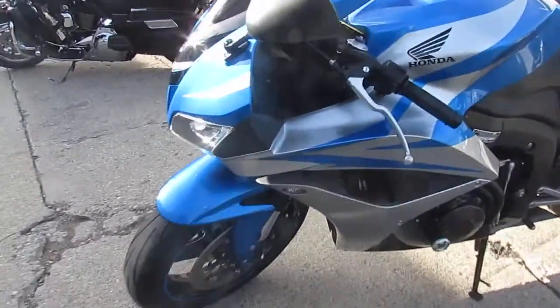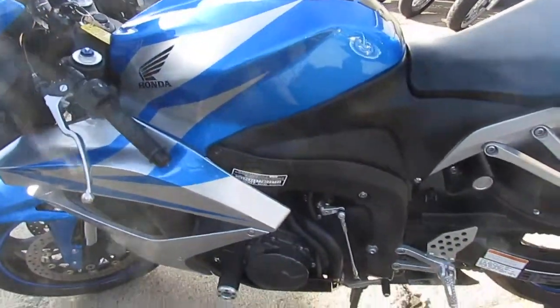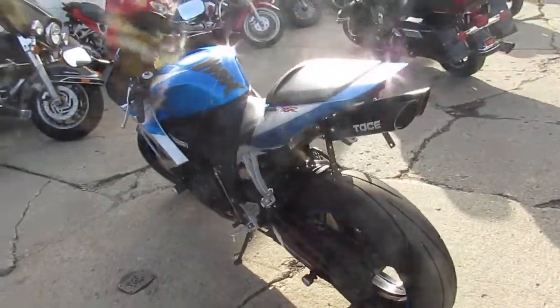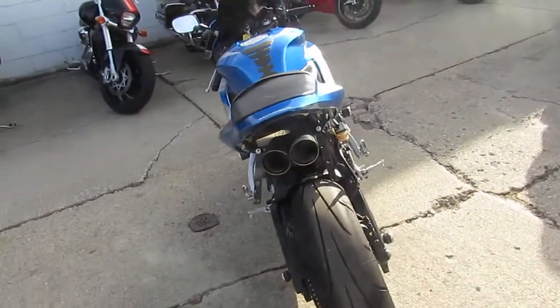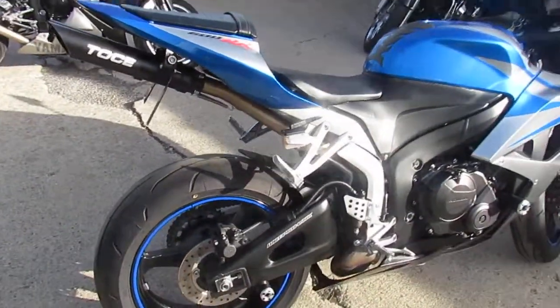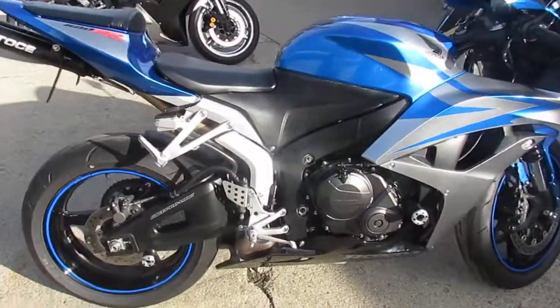No dents, no dings, no scratches. It's got a tinted windscreen, carbon fiber frame sliders, fender eliminator kit with the Toshi exhaust. If you've never heard one of these exhausts, it's unbelievable — definitely got to check it out. It's also got LED blinkers and rear spools back on the frame. Sharp bike.